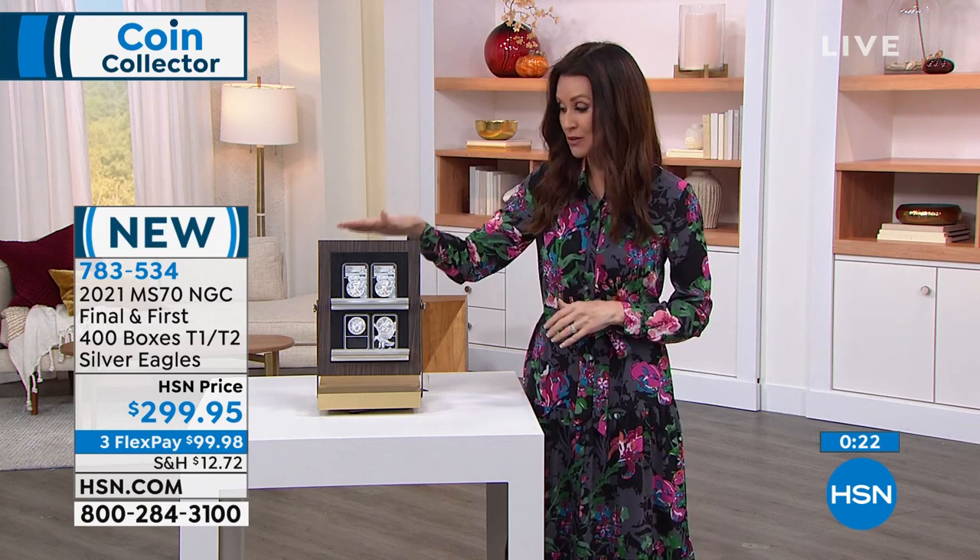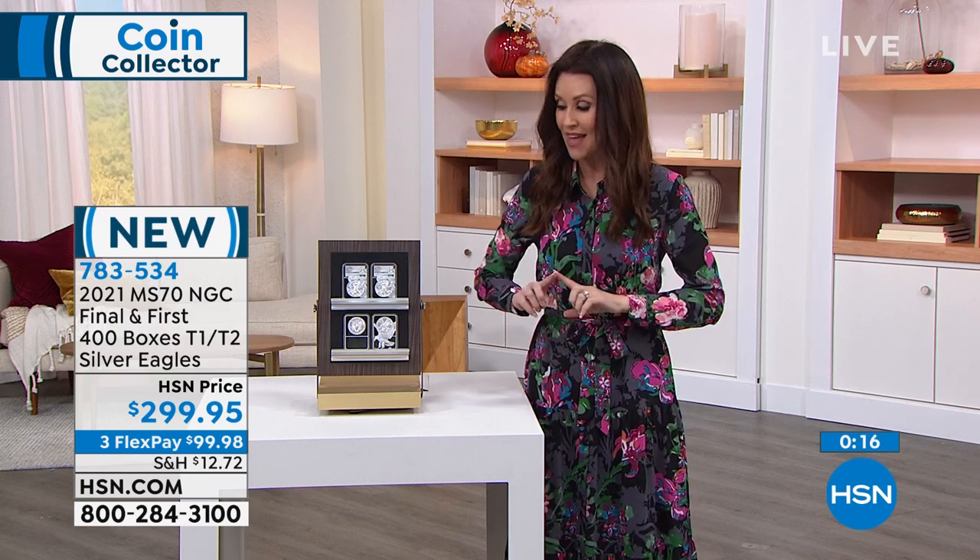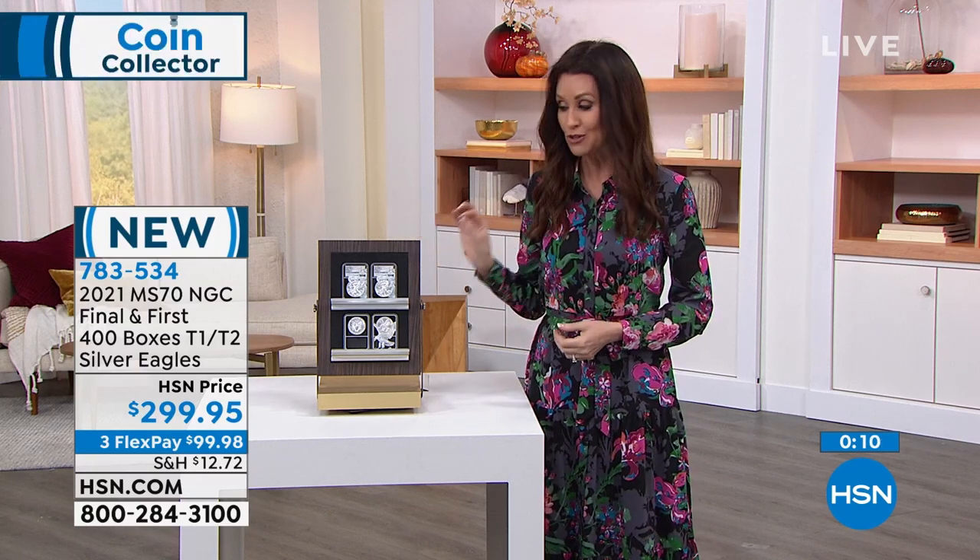You can spread this out over nine months — if you've got an HSN card, it will be $33.33, completely interest-free. And you're going to save $40 off on your first purchase with that HSN card. Remember, these are Mint State 70 — perfect condition, both of them. The price is amazing. This is your chance for the final few hundred. 783534 is your item number.